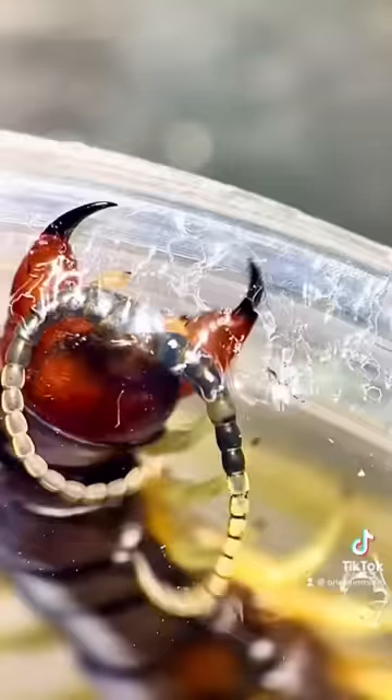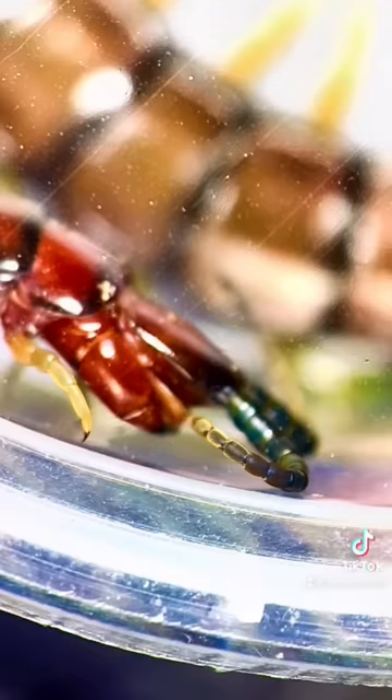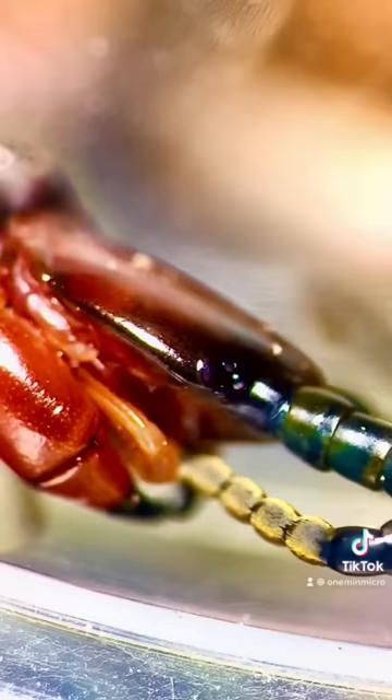The craziest part is, when it's not trying to kill you, it is meticulously grooming itself. This bug is obsessive about its looks — it is always cleaning itself.